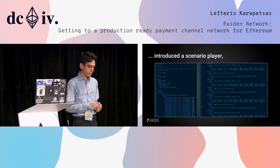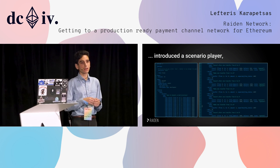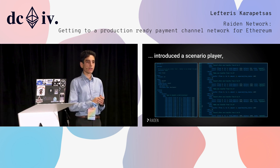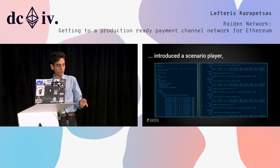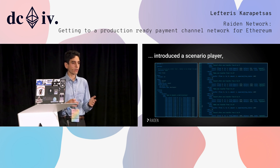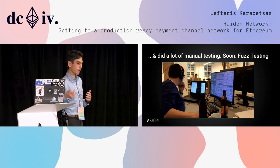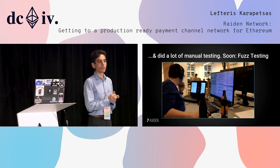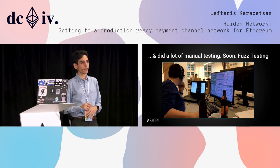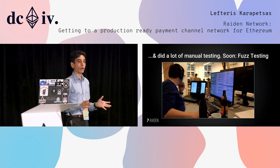Through a YAML language, the Scenario Player creates scenarios like: open 10 channels and make 100 transfers in the meantime, kill nodes, restart nodes, and check if the balances check out at the end. What is great about this is that even our non-technically-oriented colleagues can write scenarios because it's YAML and quite readable. We have also been doing a lot of manual testing — clicking buttons on the user interface, making scripts that spin up nodes, making hundreds of transactions, killing and restarting things — in order to find bugs, and we have found quite a few.